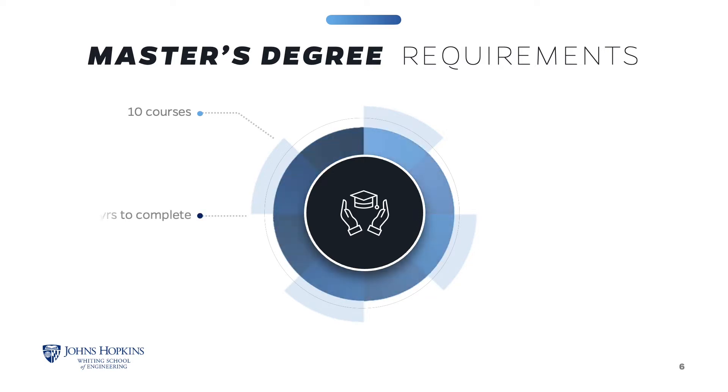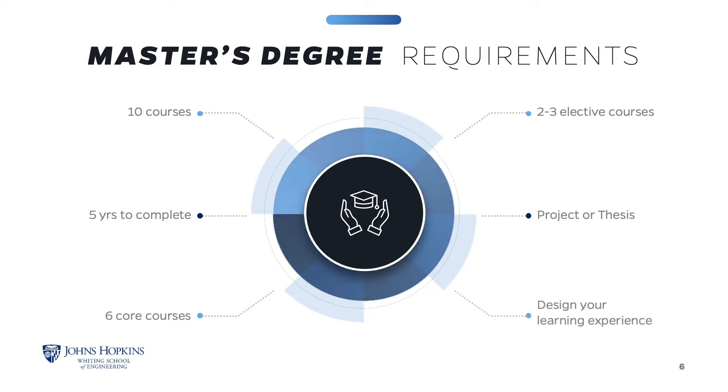You will have up to five years to complete the coursework. The program requires six General Systems Engineering core courses and two elective courses if you are on the two-semester thesis track, or three elective courses if you are on the project track. This structure gives you the flexibility to design your learning experience.